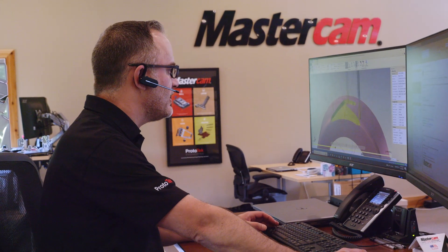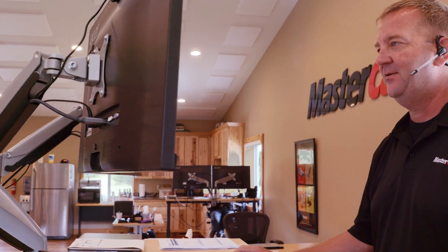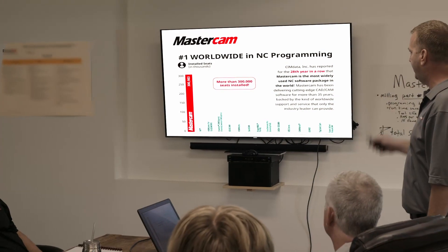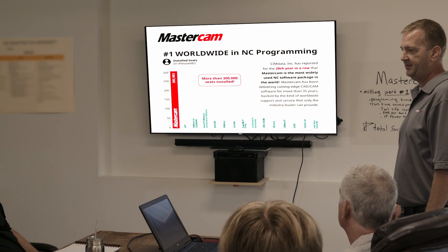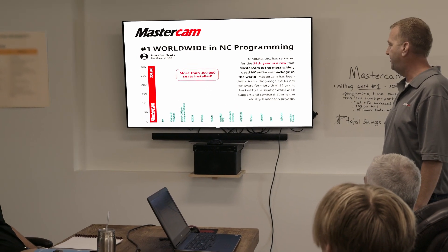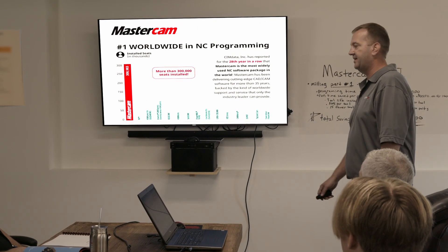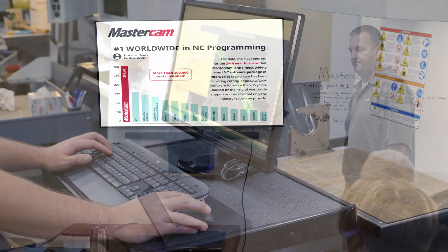Prototech understands they have a well-established reputation to uphold. That's why when any customer wants real answers to everything regarding Mastercam, Prototech is there. Within a personalized guided tour, the Prototech professionals come to you — your enterprise takes a front seat and they show how Mastercam can instantly make a positive impact on your bottom line.